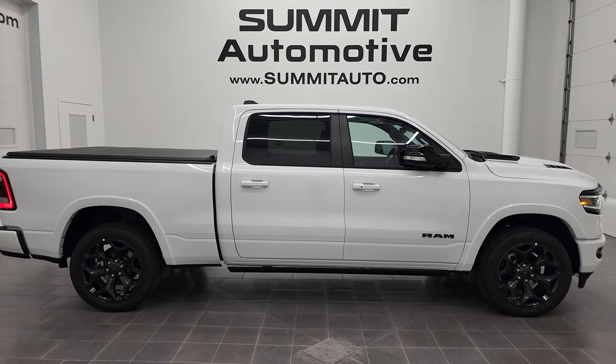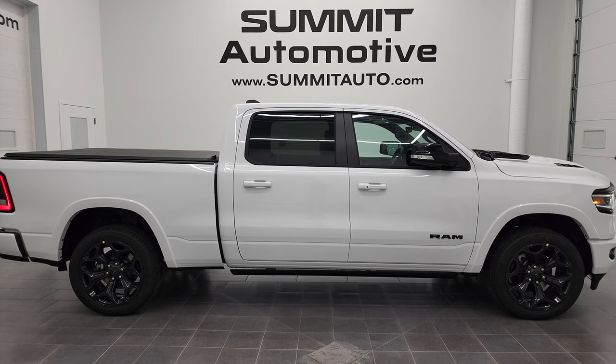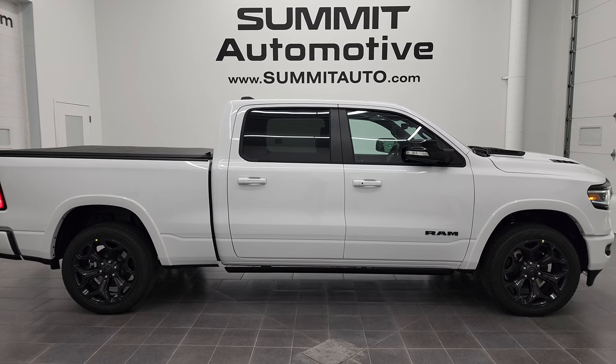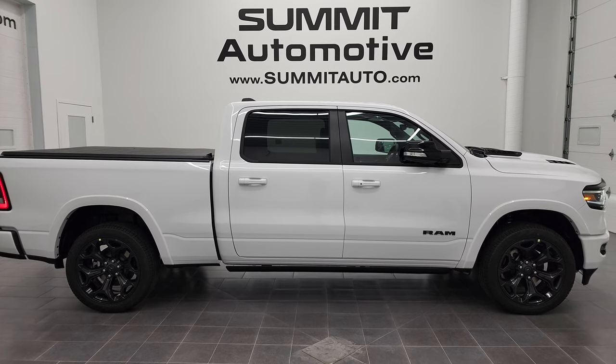Especially with this night edition on there. To see more pictures of this truck or one of our other 450 new and used cars, trucks, SUVs, minivans, wranglers, half-tons, three-quarter tons, one-tons — you name it, we've got it — go to summitauto.com for full pictures and descriptions of every single vehicle from two locations.